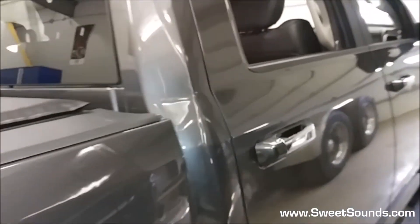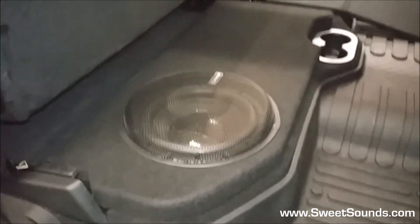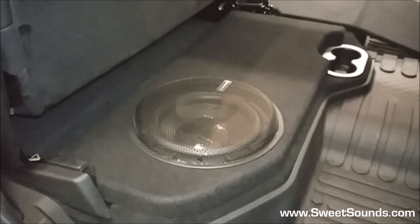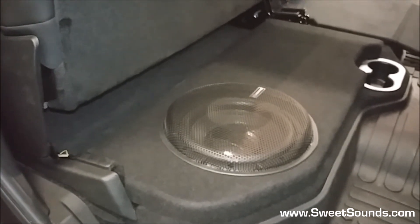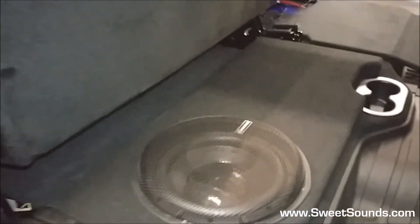Now we'll slide around to the other side of the vehicle and take a look at the custom subwoofer box that we built for this one. This enclosure is made out of fiberglass and wood — it's a custom fit, drops all the way down into that well. It's about one cubic foot, a little bit under that, for a single 10-inch woofer. This is a Memphis BRX woofer, and we added one of the custom mesh Memphis grills so that Darwin doesn't have to worry about it when his dog's jumping around.